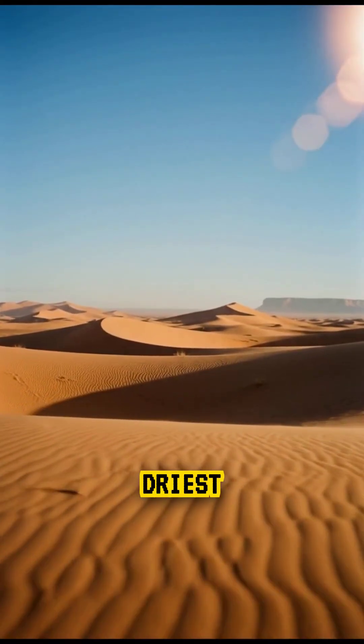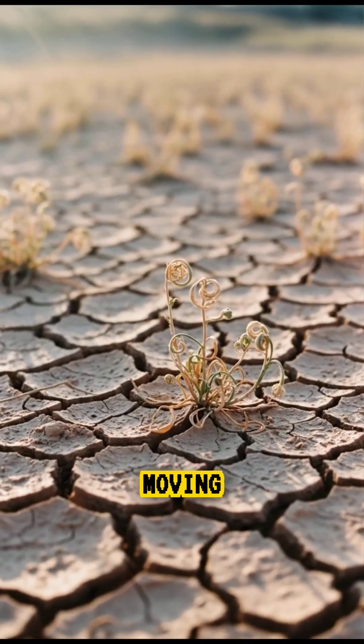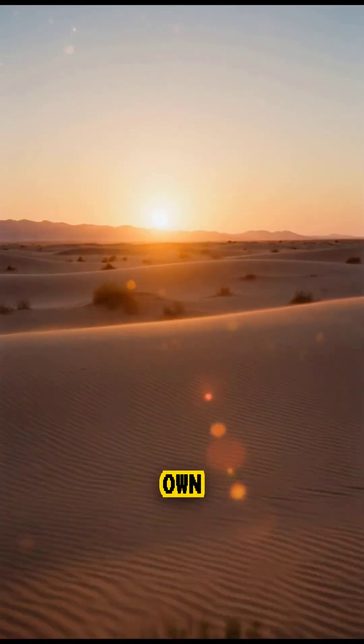They remind us that even in the driest desert, the Earth is always moving, always transforming, always alive in its own silent way.